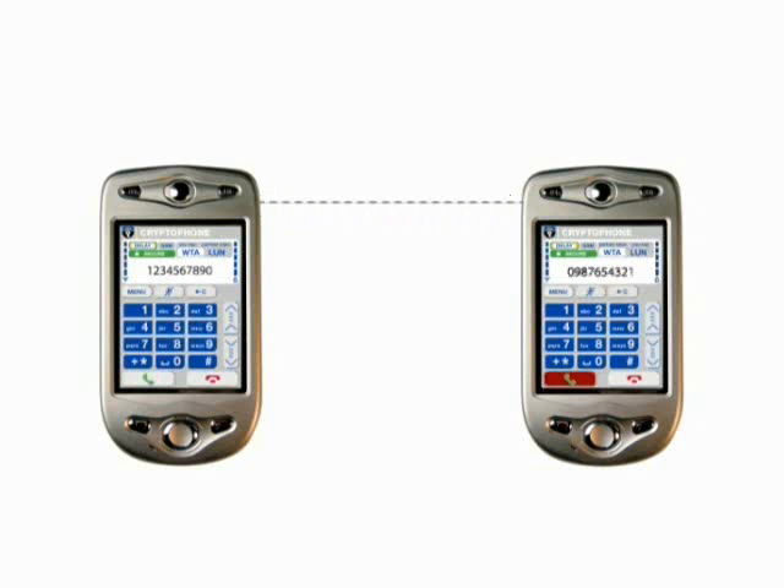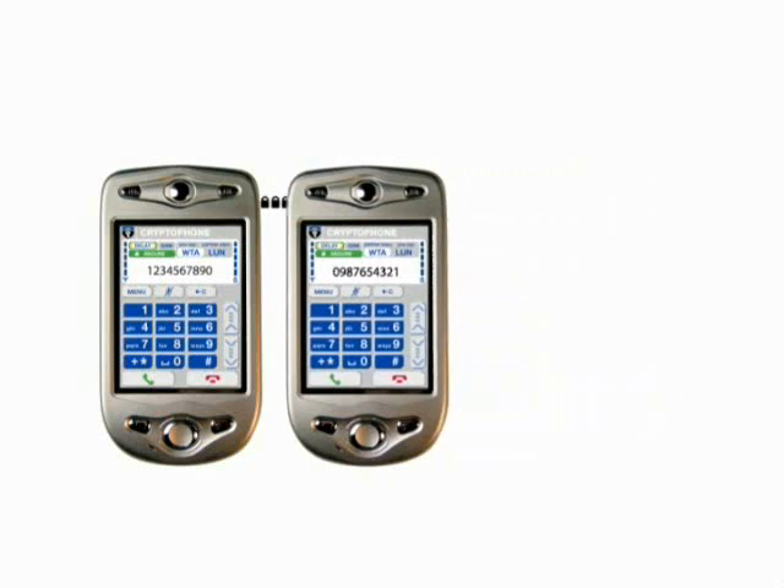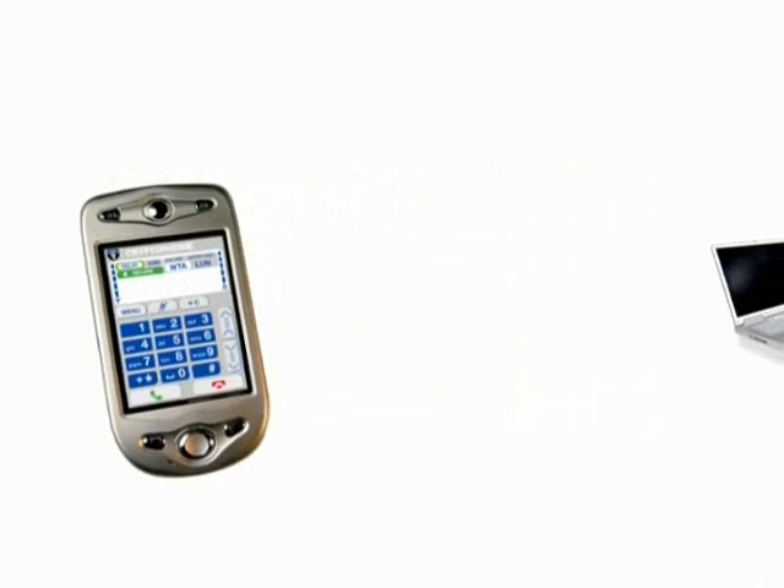Now there's a product that will prevent unauthorized access to your conversations. The CryptoPhone is an easy to use cellular phone that uses state of the art military grade encryption to safeguard your privacy.